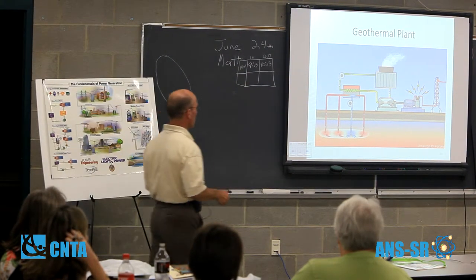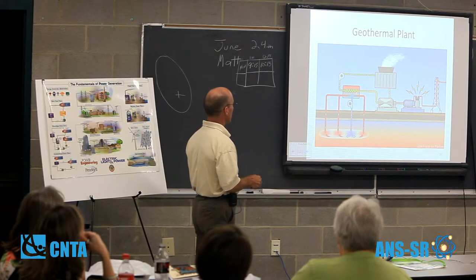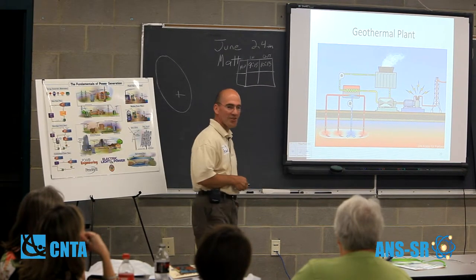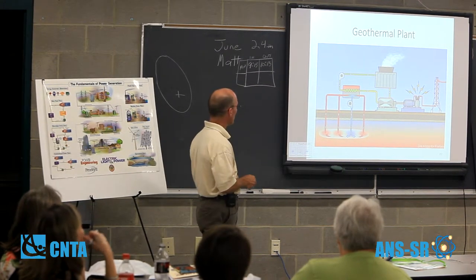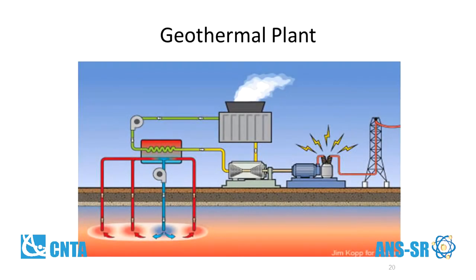A geothermal plant basically takes the hot liquid and puts it through a heat exchanger. Again, there's a common theme — we produce steam that turns a turbine that turns a generator that produces electricity. The energy that's been removed from that liquid is then injected back into the Earth where it's reheated, completing the cycle on the primary side.